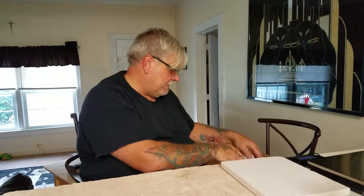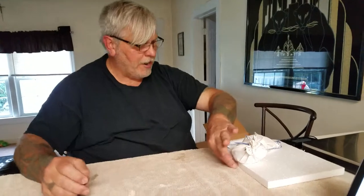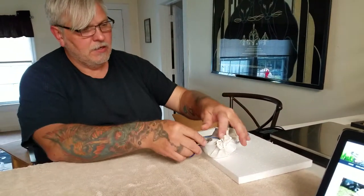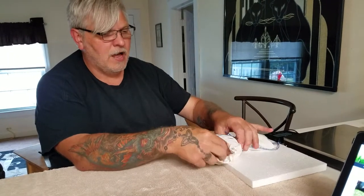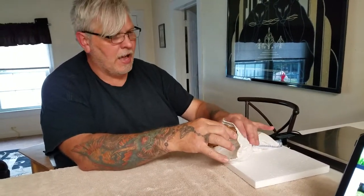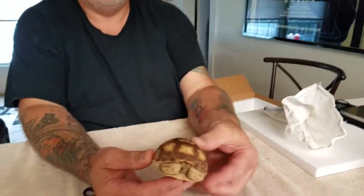Tomorrow we will get these guys all weighed and go from there and monitor their weight. They do great packaging on these guys. They're shipped via FedEx overnight — they went out around 6 o'clock last evening, and we got them this morning at around 10:15 or so.